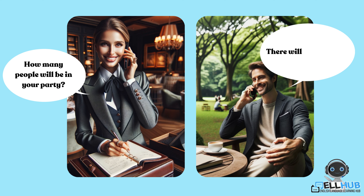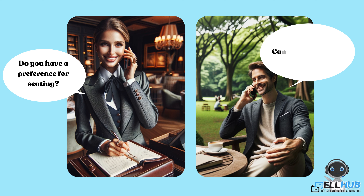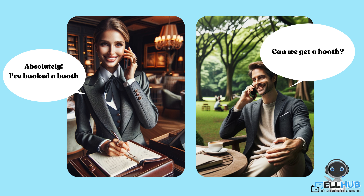There will be four of us. Great. I'll book a table for four this Friday at 7 p.m. Do you have a preference for seating? Can we get a booth? Absolutely. I have booked a booth for your party.